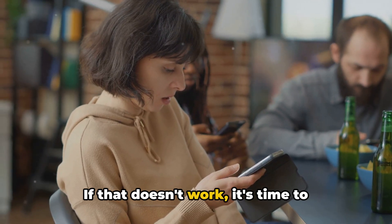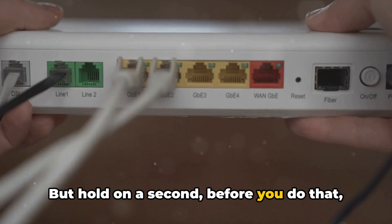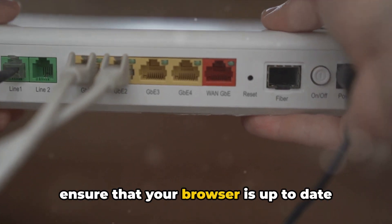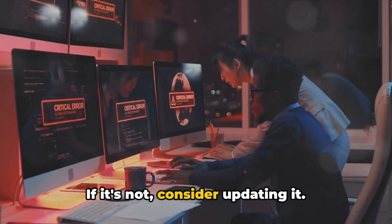If that doesn't work, it's time to restart your browser and device. But before you do that, ensure that your browser is up to date with the latest firmware version. If it's not, consider updating it.